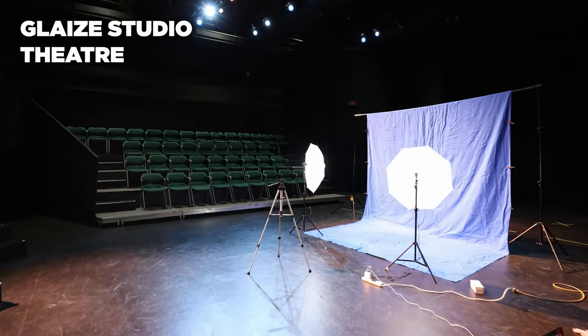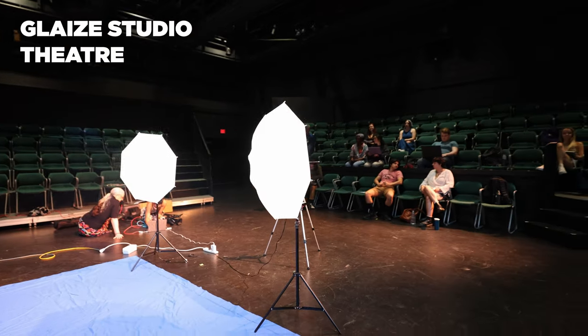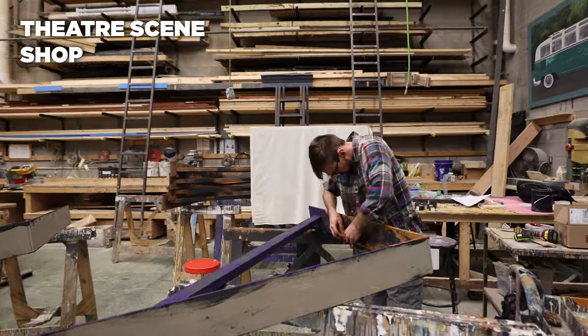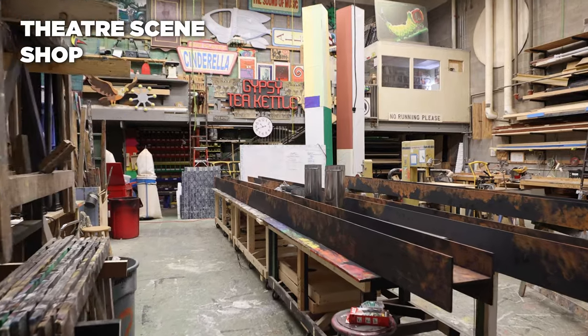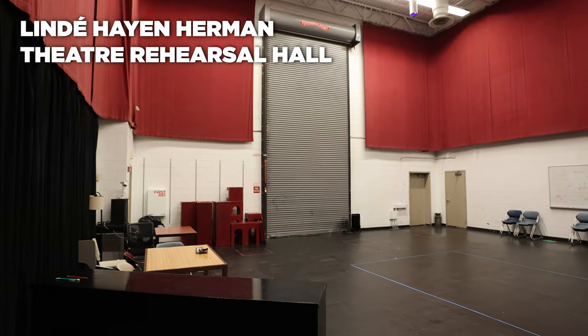Glaze Studio Theatre offers flexible seating that can be configured for a wide variety of performances in a more close-up, intimate setting. The theater scene shop is fully equipped for wood, metalwork, and digital scenery, and is conveniently located to allow large set pieces to be rolled to rehearsal rooms and stages.